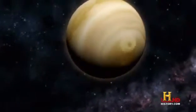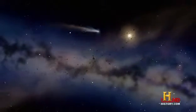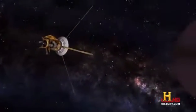Venus is an extreme training ground for probe scientists. But there is a more distant and difficult goal — one whose extremes are even more destructive than Venus: the outer planets.